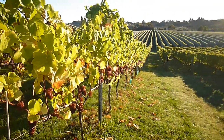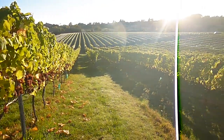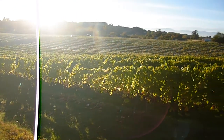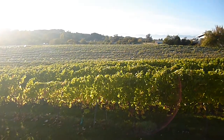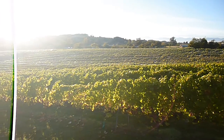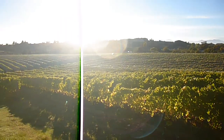Down here we have an outlook to our vineyard, with more Pinot Gris and Gewürztraminer in the background. Stunning day again here in Nelson — we are very lucky this year with our harvest conditions. Cheers to a fantastic harvest 2014.